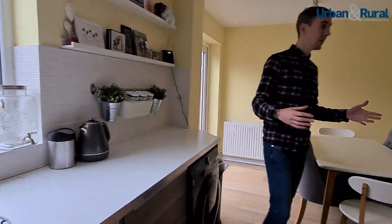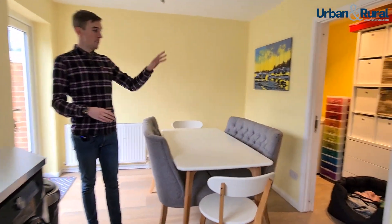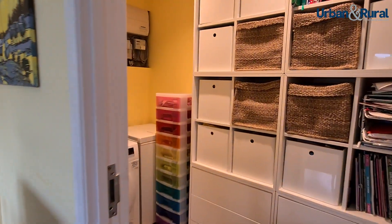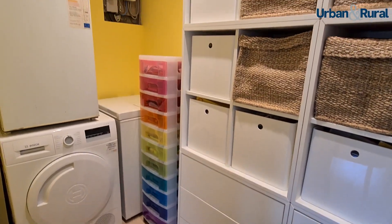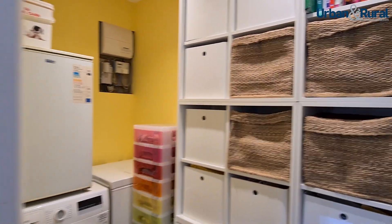Any good quality kitchen of this size could house every appliance you need, but there's nothing better than having a utility room to keep it all separate. This was the last part of the garage to be used, so rather than doing the full length they decided to put all this somewhere else and shut the door on it when they don't need it.